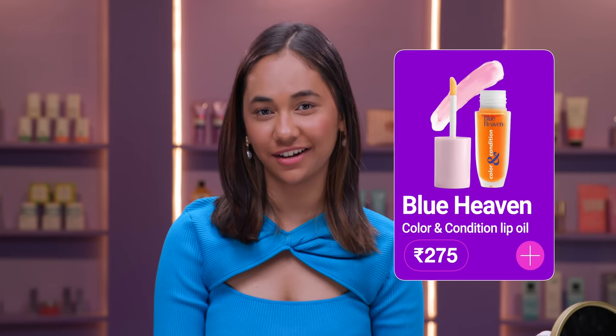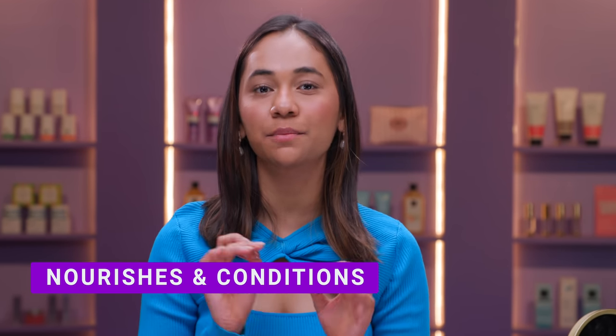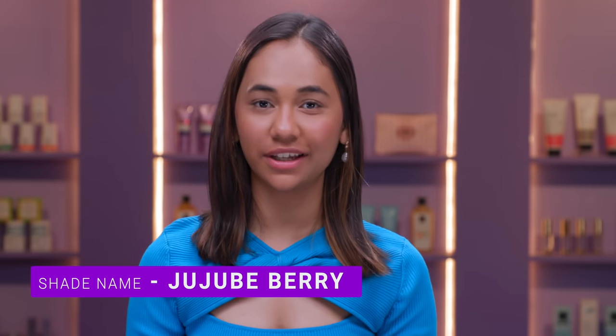The first product that we have is the Blue Heaven Color and Conditioned Lip Oil. It is like a lip gloss but better, because it conditions your lips and it has a beautiful colour payoff. I'm going to swatch my lips so you guys can see how it looks. The shade that I'm going to swatch today is Juju Berry.